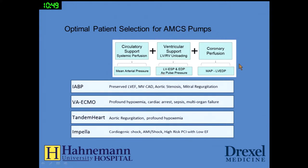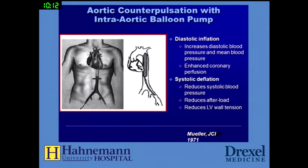How do we choose which device is best for which patient? The intra-aortic balloon pump is good for patients with preserved ejection fraction and multivessel coronary disease, and can be used with aortic stenosis and mitral regurgitation. ECMO is good for profound hypoxemia, cardiac arrest, sepsis, and multi-organ failure. The TandemHeart can be good for aortic regurgitation and profound hypoxemia. An Impella device is good for cardiogenic shock, acute MI, and high-risk angioplasty with low ejection fractions.